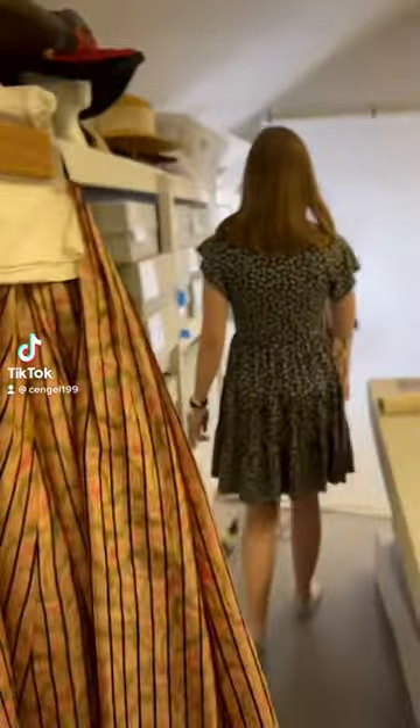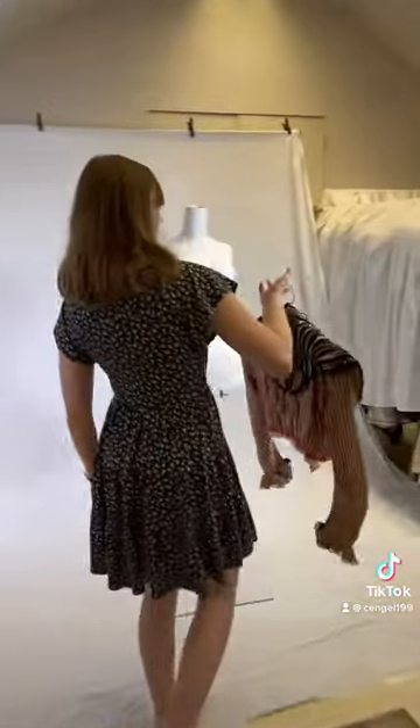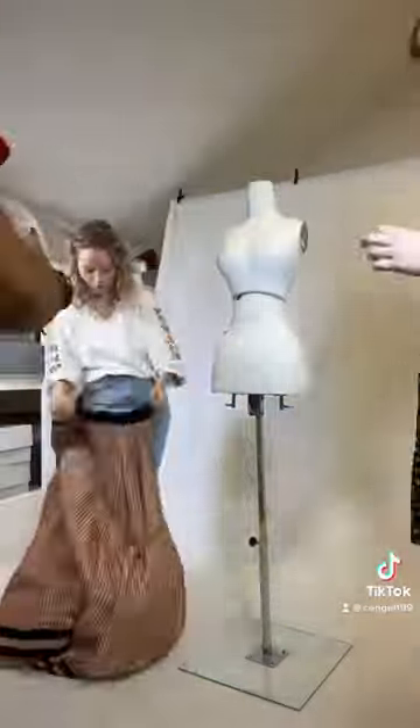My name is Charlotte and I work in the Historic Clothing Department at the New Canaan Museum and Historical Society in Connecticut. We are currently photographing the collection for our database.